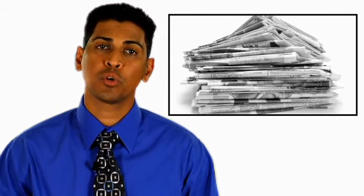And recycle old books and newspapers before spores build up. For more information on other indoor and outdoor allergies, check out other videos in this series.